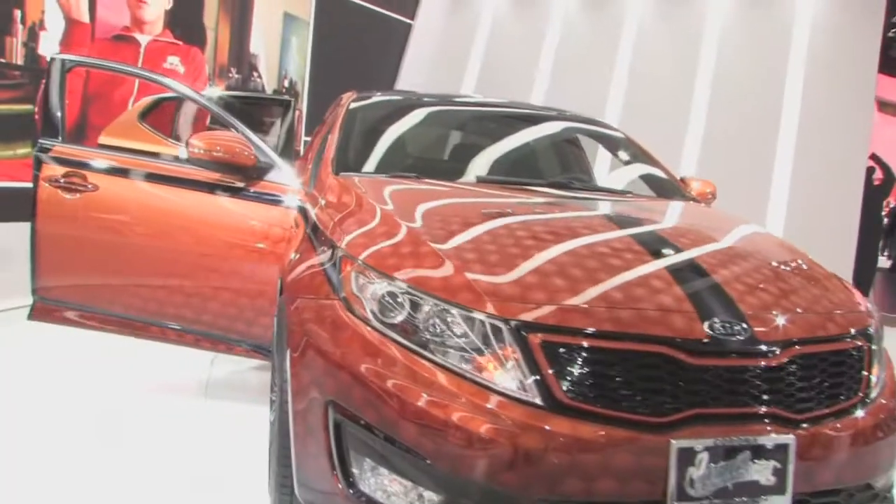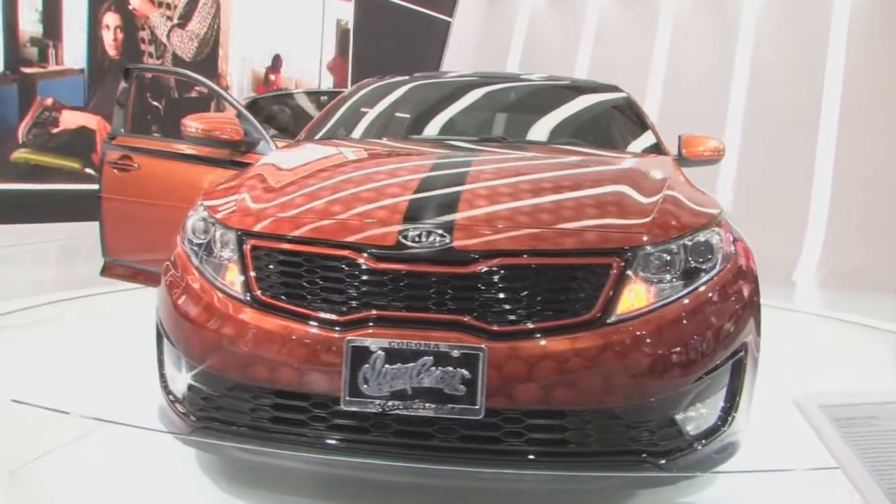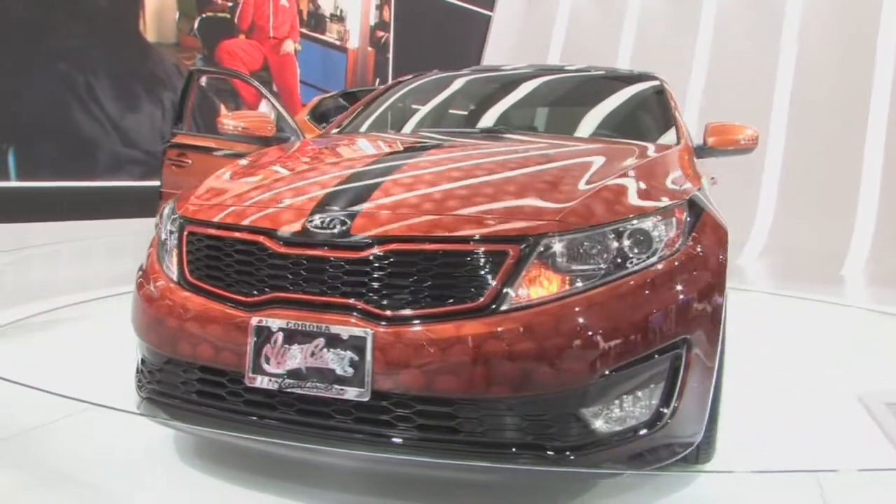The Kia Optima Hybrid is awesome. It gets 35 miles per gallon in the city and up to 40 on the highway. This one here, the Blake Griffin Edition, is a custom paint job from West Coast Customs. You might have seen it before — the show is on TV.